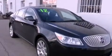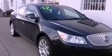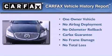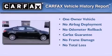With an EPA estimated rating of 27 miles per gallon on the highway, fuel efficiency is still high on the list of priorities. This Buick has had only one owner and it qualifies for the CarFax buyback guarantee.